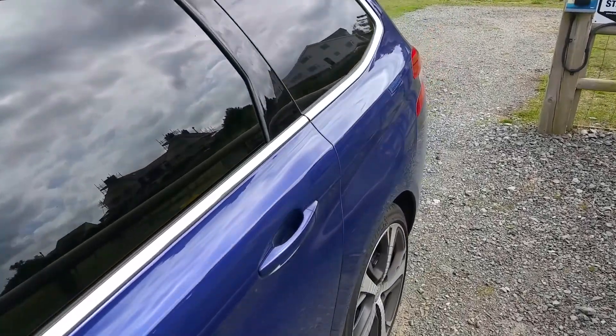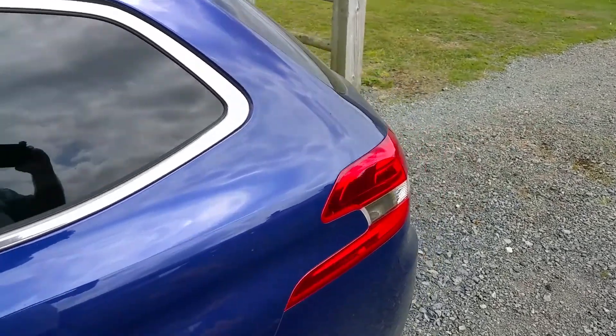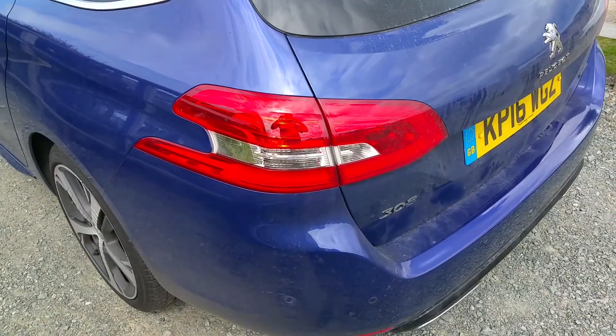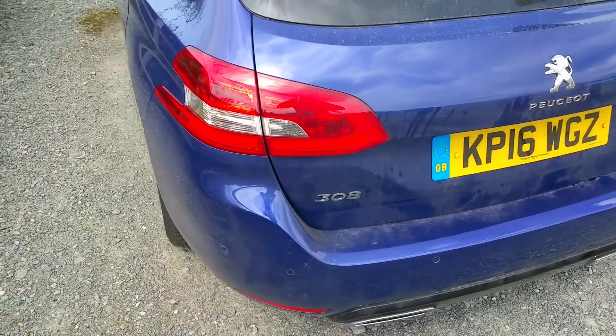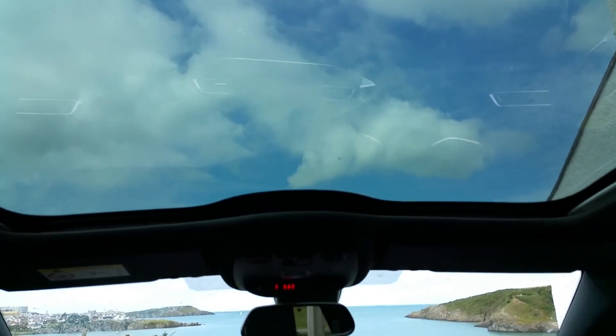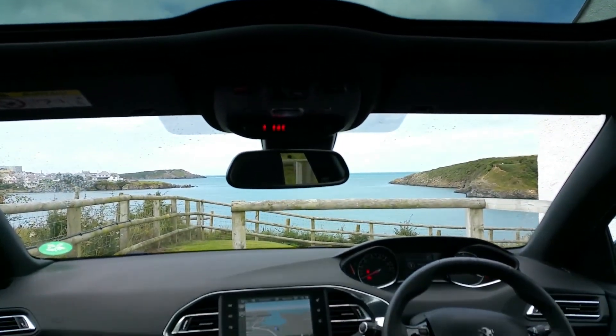Improving the front end straight away, Peugeot have moved their lion branding from the front of the bonnet to the grille itself, and it really transforms the look of the car. The magnetic blue paint on this particular Peugeot is deep enough to get lost in, whilst the panoramic glass roof looks superb and brings additional light into the cabin, creating the illusion of so much space as to make it an essential option.